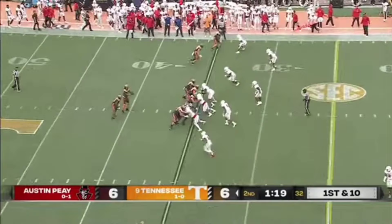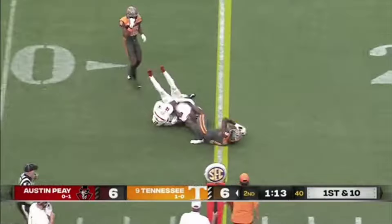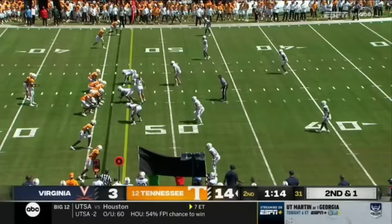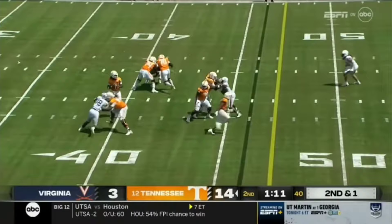Milton to the end zone — touchdown! Rommel Keaton. Rommel Keaton able to fall forward to the 20. Milton's second and one, and he's able to connect with Keaton — week one against a really good deal.